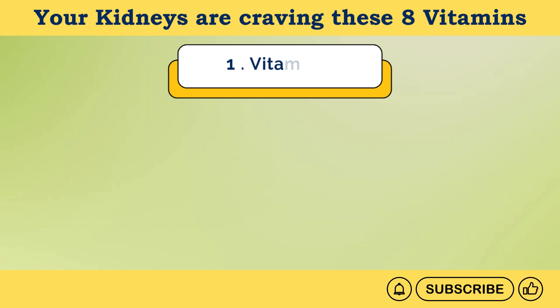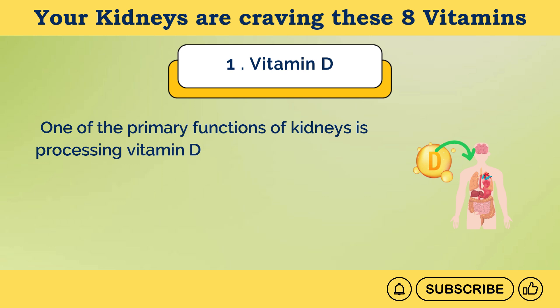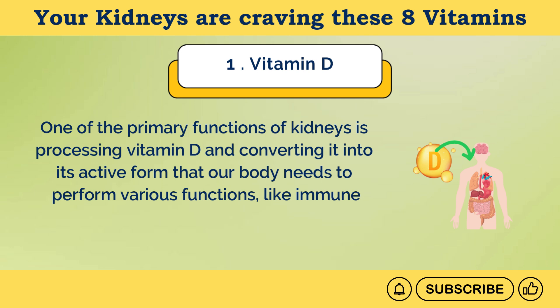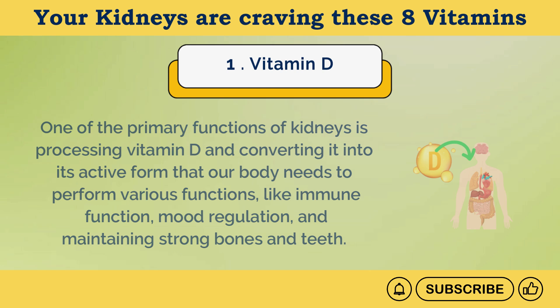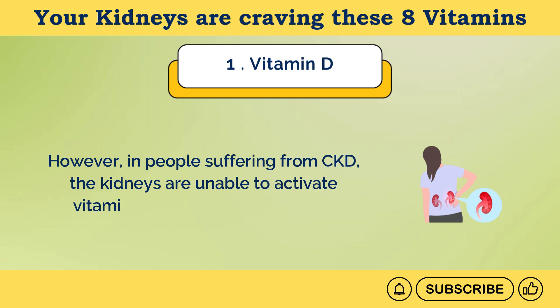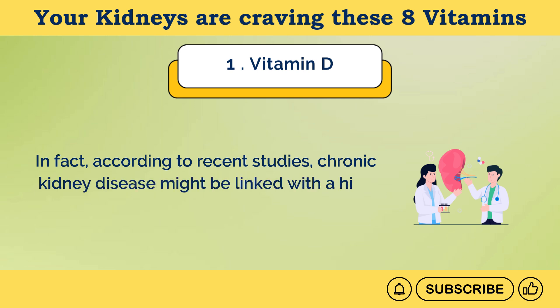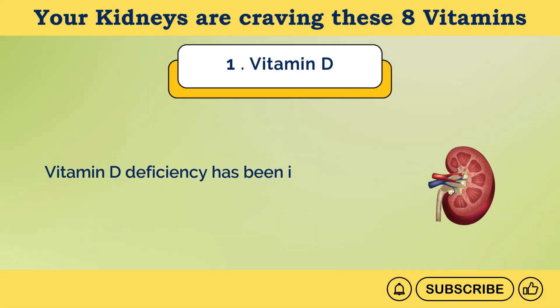Number 1: Vitamin D. One of the primary functions of kidneys is processing vitamin D and converting it into its active form that our body needs to perform various functions, like immune function, mood regulation, and maintaining strong bones and teeth. However, in people suffering from CKD, the kidneys are unable to activate vitamin D partially or completely. According to recent studies, chronic kidney disease might be linked with a high occurrence of vitamin D deficiency, which has been identified in about 80% of CKD patients.